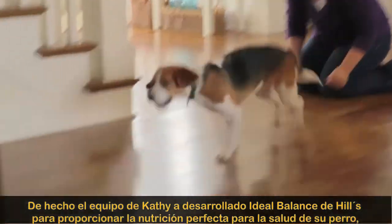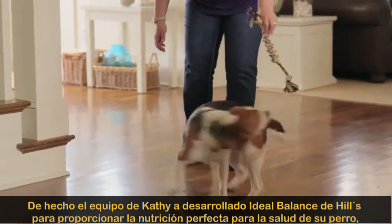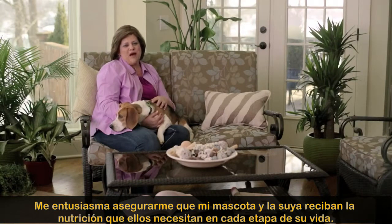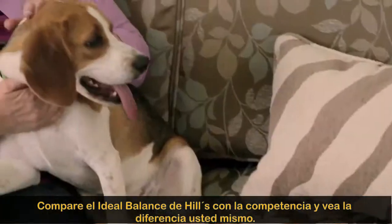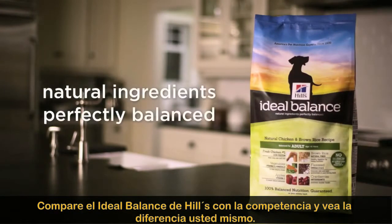Kathy's team has developed Hills Ideal Balance to provide the perfect balance of nutrition for your dog's health. I'm passionate about making sure my pets and yours get the nutrition they need at every stage of life. Compare Hills Ideal Balance to the competition and see the difference for yourself.